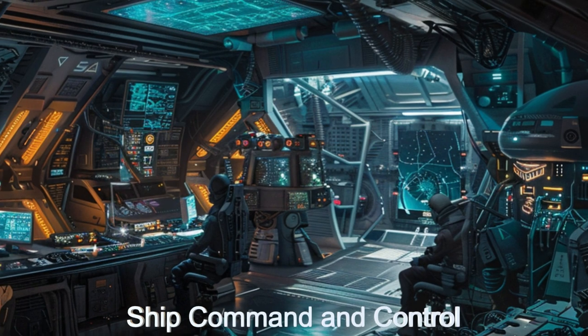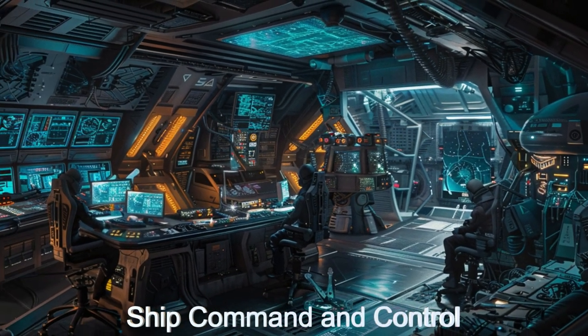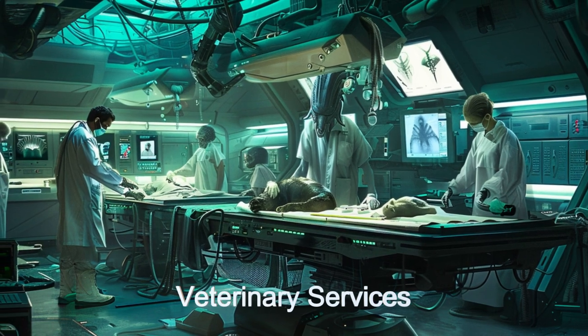The ship assesses and acquires members of endangered species, determines where a new society of the species might best be started, whether it be another location on the same planet or maybe a different planet or moon.